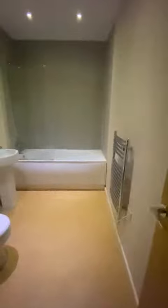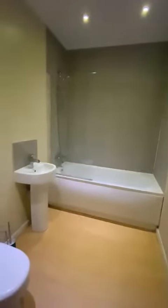And then finally you've got the bathroom with the property, which is a large three-piece modern suite with bath, mixer taps, washroom basin and WC.